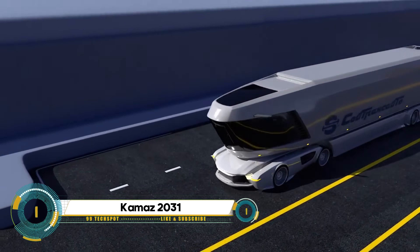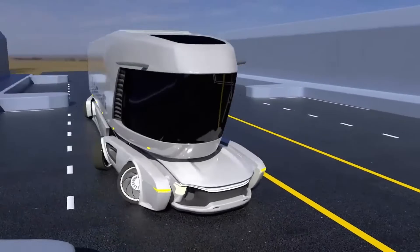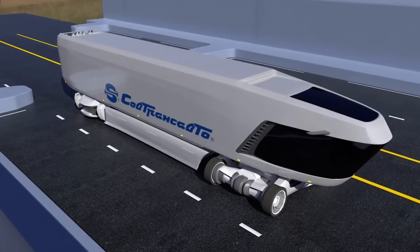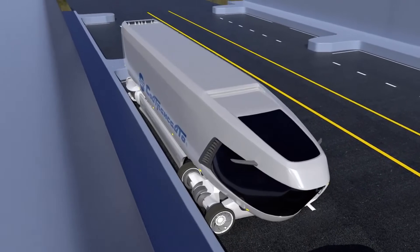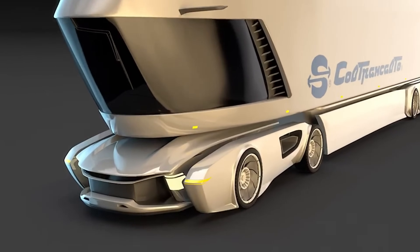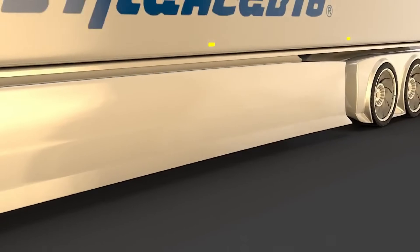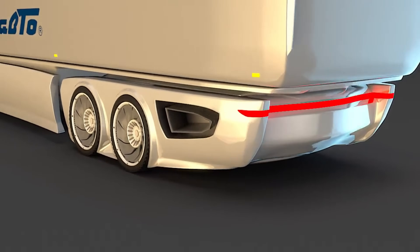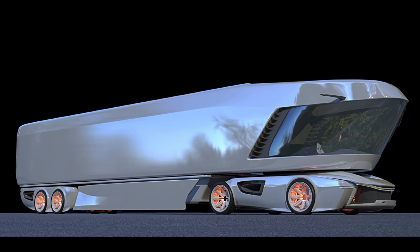The Kamaz 2031 is a robust off-road truck crafted by renowned Russian manufacturer Kamaz — a heavy-duty workhorse engineered for conquering challenging terrains. Renowned for its durability and reliability, the 2031 boasts an impressive payload capacity, making it well-suited for demanding applications like construction, military operations, and off-road transportation. Featuring powerful engines and various configurations to accommodate diverse needs, the Kamaz 2031 stands as a testament to Kamaz's commitment to producing high-performance vehicles that thrive in the harshest conditions.